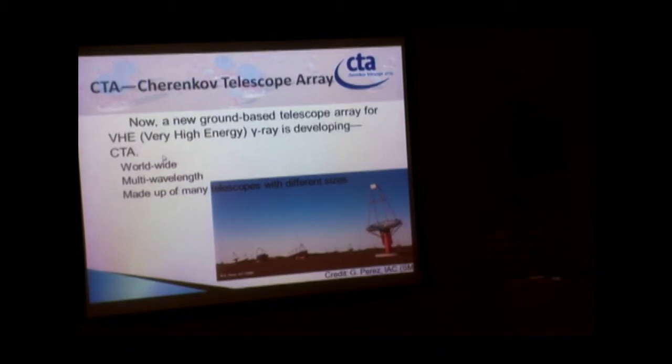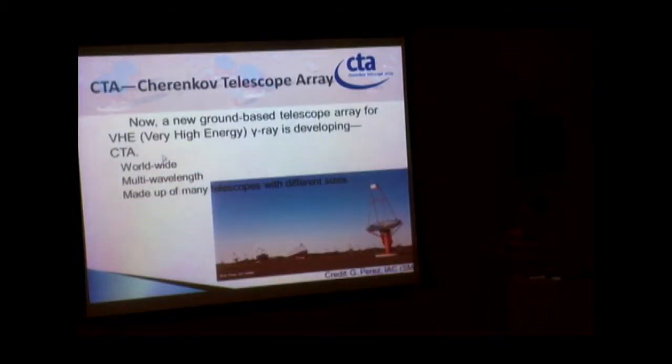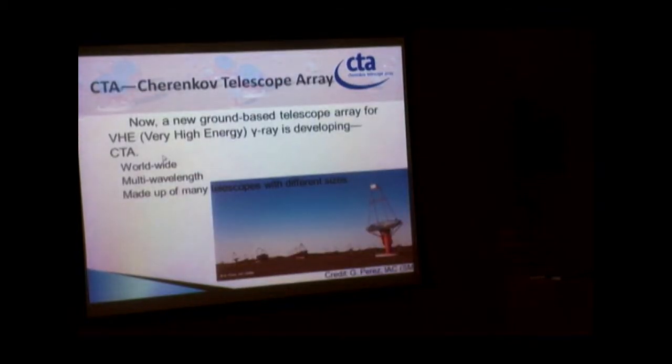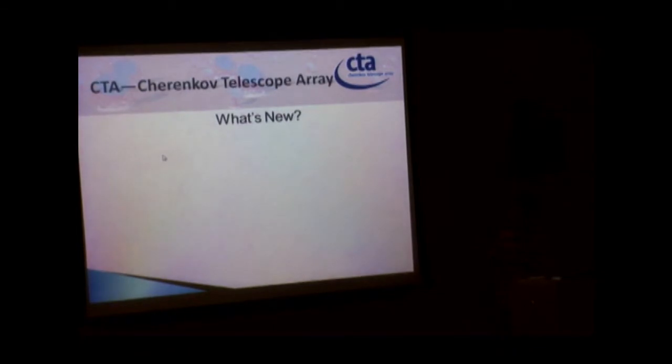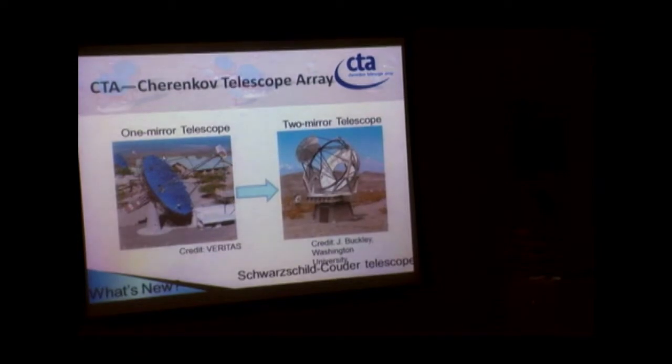CTA will have sites in America, Africa, and India. It is a huge array with dozens of telescopes. Currently, America only has four telescopes. CTA introduces a two-mirror telescope design — while all other telescopes use one mirror, only CTA has this dual-mirror design.